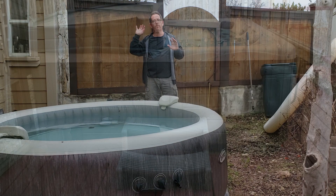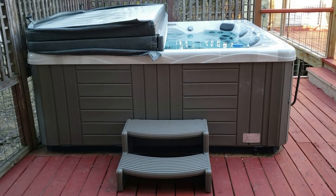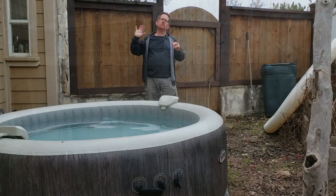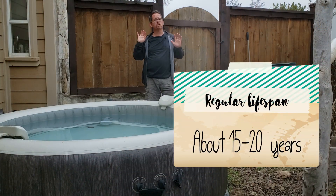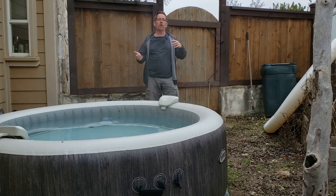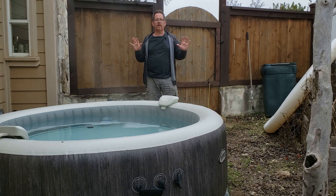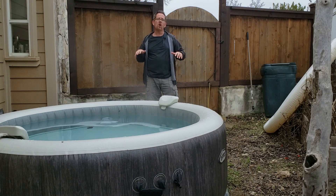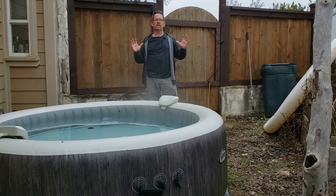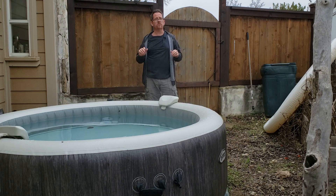Compare that to a permanent hot tub — what they call a portable hot tub, a hard-sided above-ground hot tub. Those are about anywhere from 15 to 20 years on the lifespan, maybe even longer if you're willing to swap out the equipment. As long as you don't have a major crack in the acrylic shell or the wooden frame that most of them are built on, you could keep going indefinitely in one of those hot tubs.